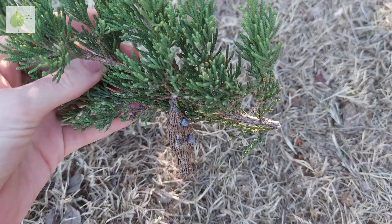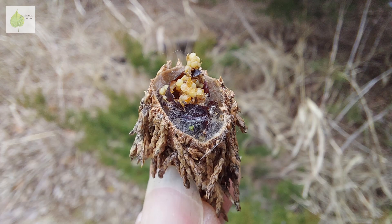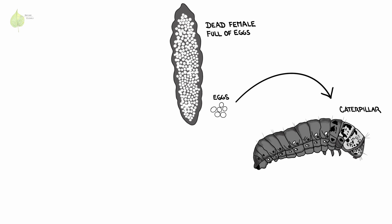Let's see what's hiding inside. When I cut open one of the bags, I found a dead female body full of eggs. In late spring, the eggs hatch into caterpillars who feed on the foliage of the host tree.